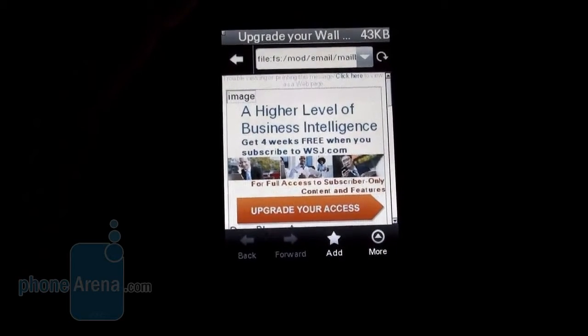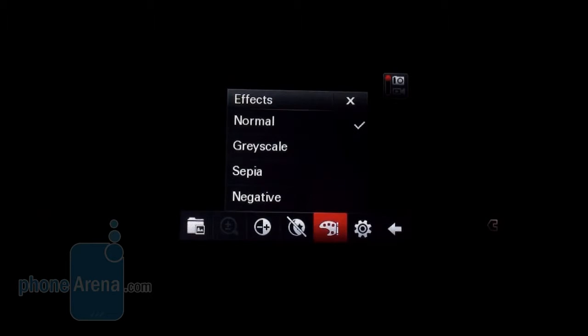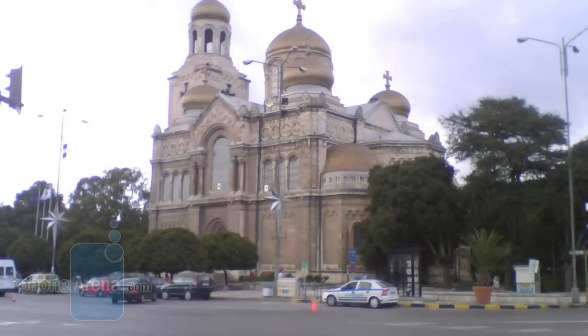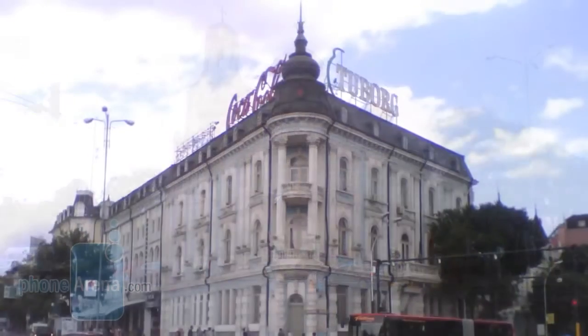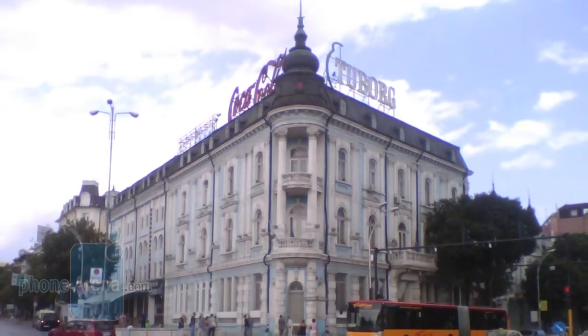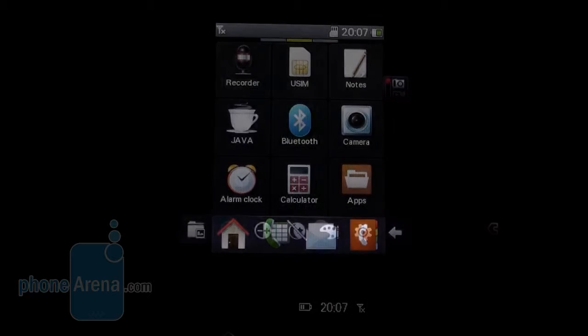There's a dedicated camera button on the Motorola Wilder and even some effects in the camera interface, but the pictures from the 2 megapixel shooter are pretty low quality and the video as well. They're lacking sharpness and detail, so you'll be using it for snapping pictures only when you don't have anything of better quality handy.